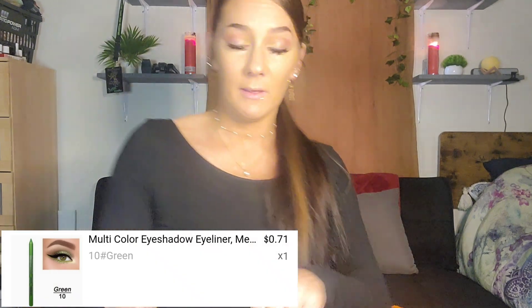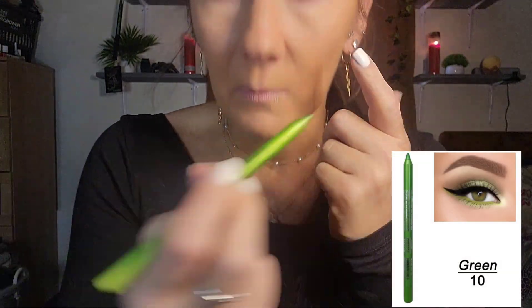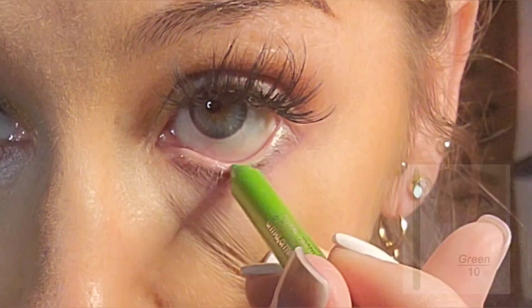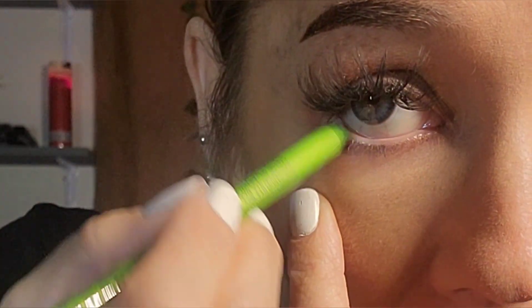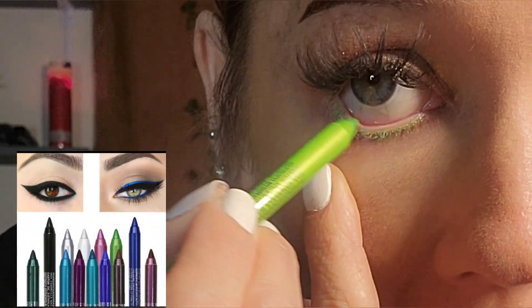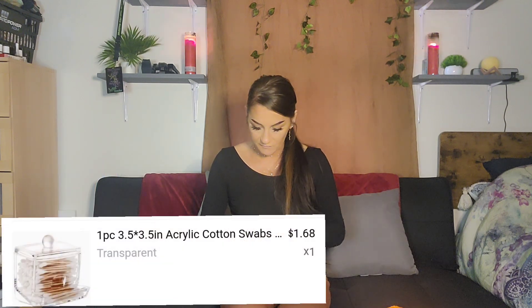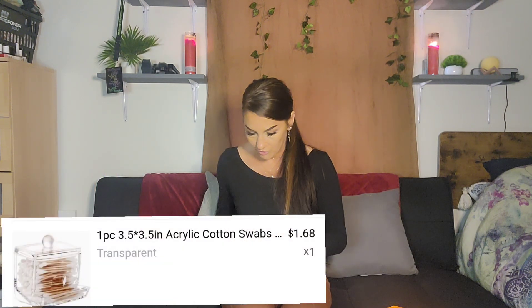Next we have this — it's a green eyeliner pencil. It's a metallic green and I think that's really cute. I really like it; I thought it was going to be a little bit darker but that's okay.